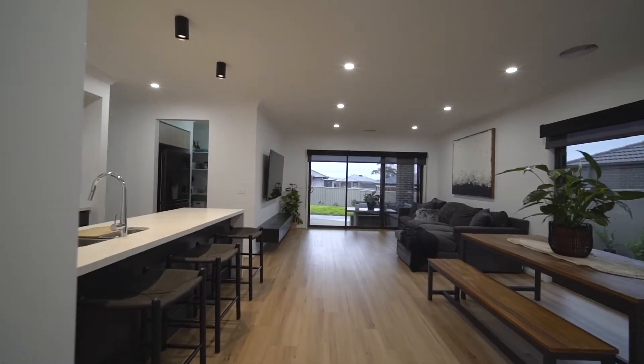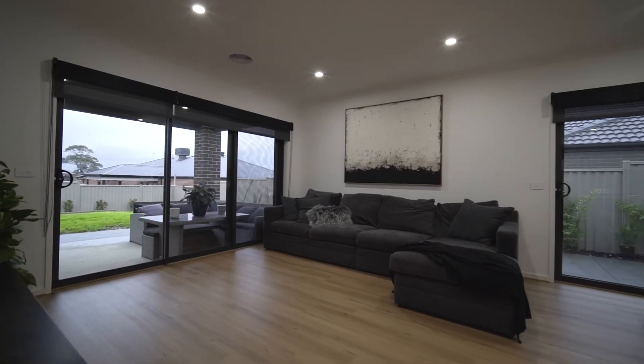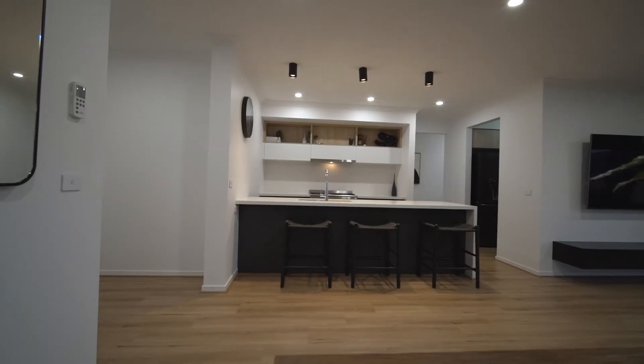The expansive home feels even bigger with high ceilings, and closes in for added privacy with professional block-out blinds throughout the home.